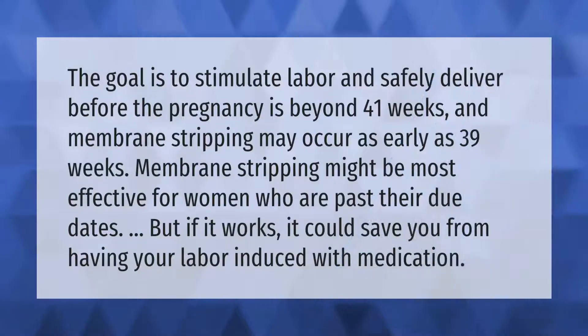The goal is to stimulate labor and safely deliver before the pregnancy is beyond 41 weeks. Membrane stripping may occur as early as 39 weeks.